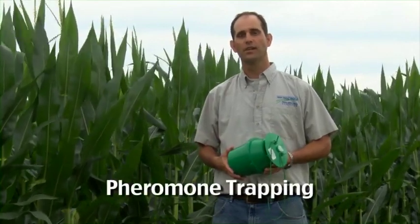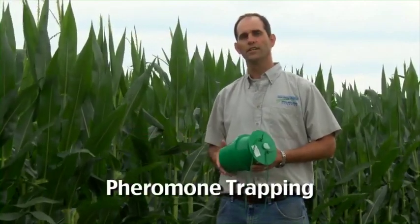Hi, my name is John Tooker, I'm an extension entomologist with Penn State, and today I'm going to talk to you about pheromone trapping. Standing in front of a cornfield here, a lot of caterpillars that are pests of corn can be easily controlled with BT technology — that is transgenic corn that's insecticidal to those insect species — but many aren't, and black cutworm is a great example of that.